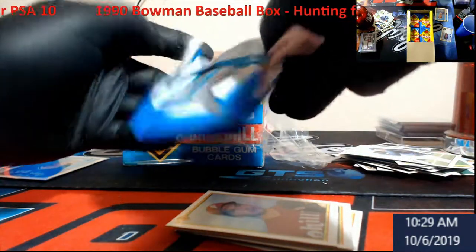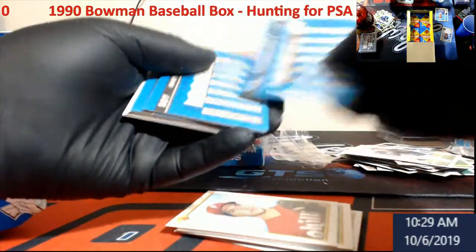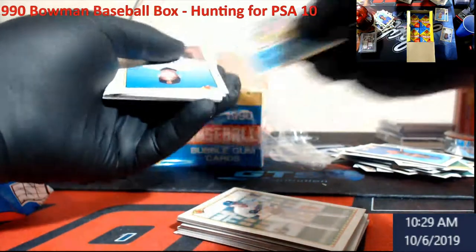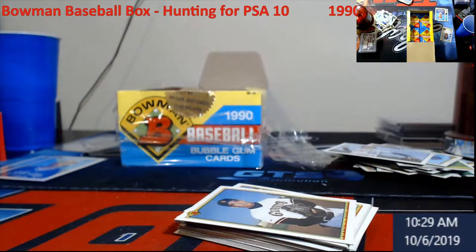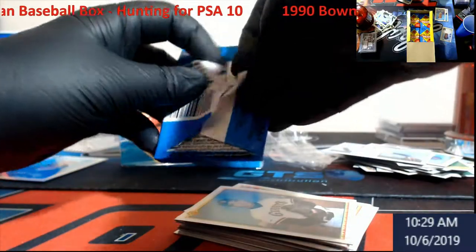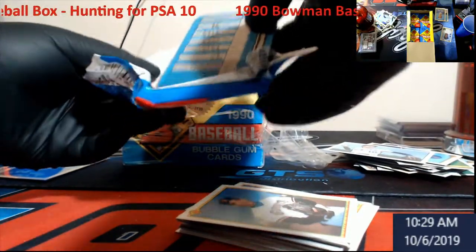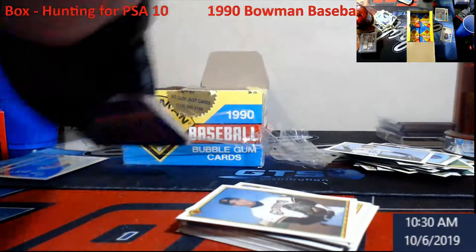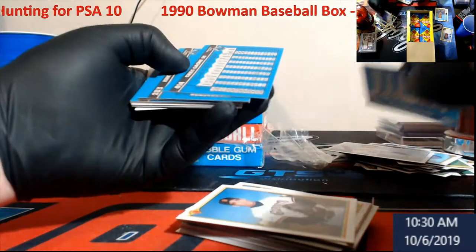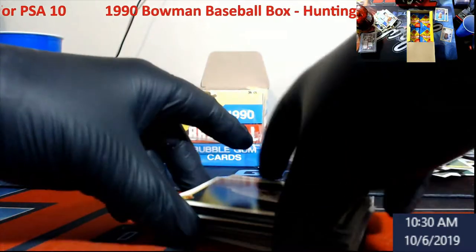Hopefully everybody's having a good Sunday. I wanted to get this video uploaded before football started. Please remember to subscribe to the channel and check out the store — it's gonna be hopping. As I start getting these PSA 10s in, they're gonna go on there. Get your crack at it, get into the breaks, get some free break credit, use it to get a card in the store. It's all coming — it's all gonna be there for you guys.